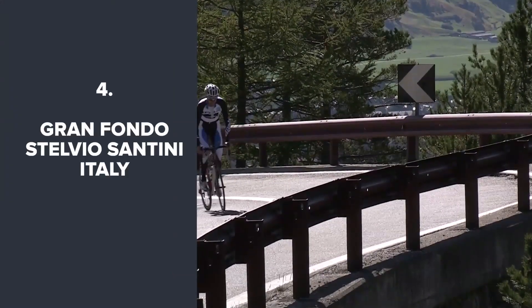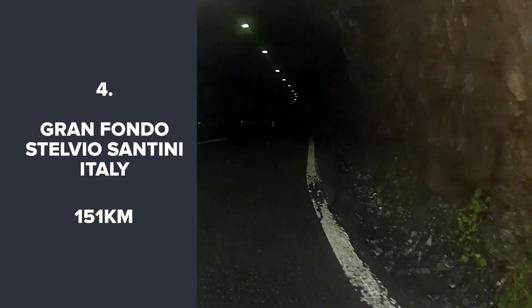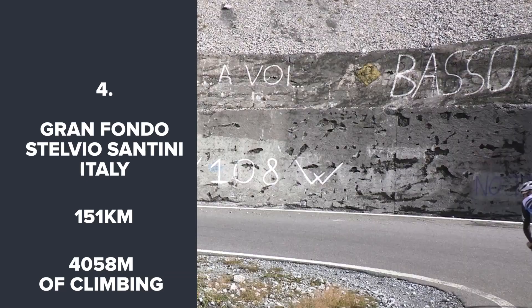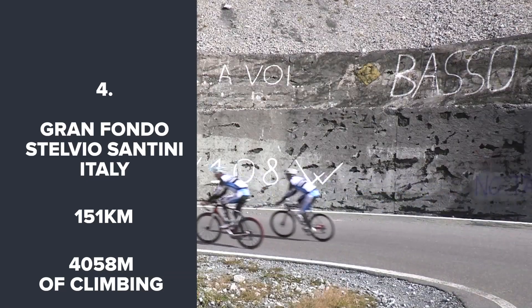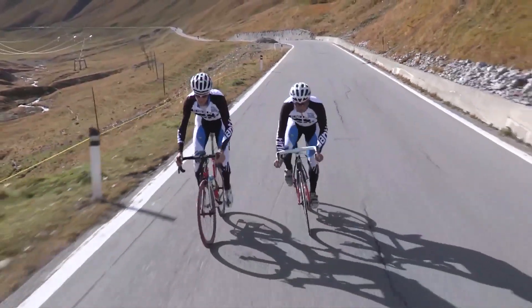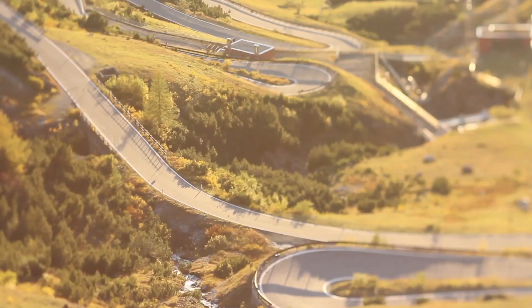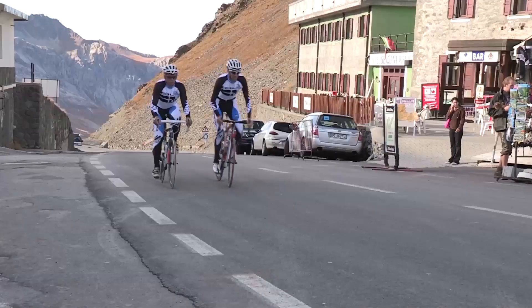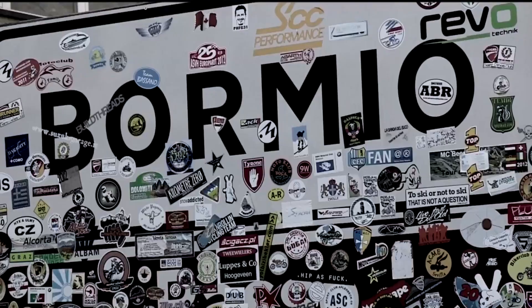The Gran Fondo Santini, 151km in the Dolomites of Italy, including two daunting mountain passes and a fearsome 4,058m of total ascent. The Mortarolo is the first — famously the climb that even Lance Armstrong feared. It finishes at the very top of the Stelvio, the highest paved road in Europe, so the final 30km is all uphill.